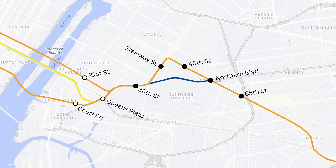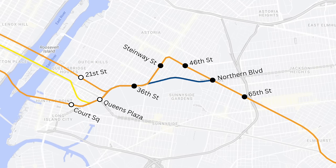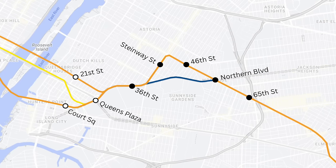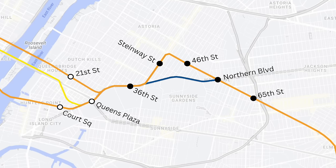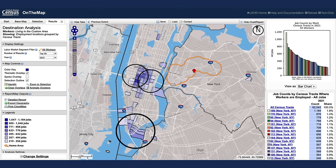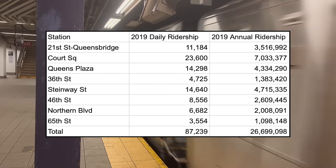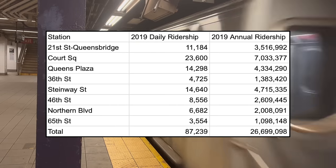The western zone of QBL consists of stations from Court Square or 21st Street Queensbridge to 65th Street. Many local station riders often stay on local trains, because there are no stations to skip after Queens Plaza. The only people that transfer here are people who want 8th Avenue services, so there is a low degree of transferring. Riders in this zone are heading to Midtown West, Midtown East, and the Financial District, with a preference for 53rd Street services. This zone has the lowest ridership of the three zones, at about 27 million riders annually — about 23% of the entire ridership of QBL.